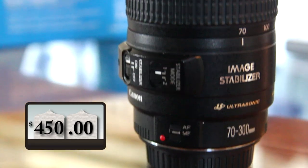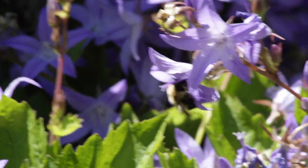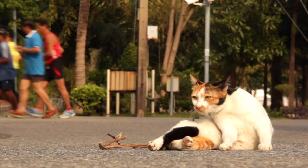I also grabbed the Canon 70-300mm zoom lens. I use it to shoot insects and flowers, and it's perfect to zoom in from far away. This cat never saw me coming.